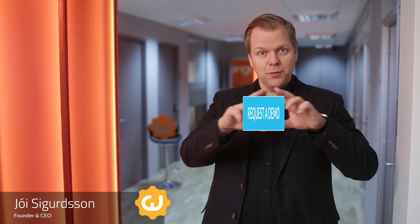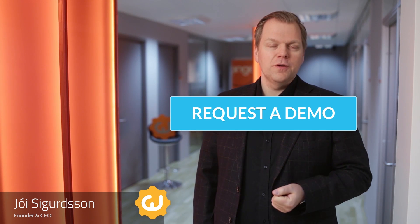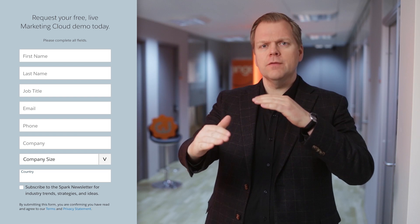Hi, have you ever clicked the request a demo button on a software company's website? If you have, did it frustrate you to have to fill in tons of information just so you could ask for a demo? Was it a turn-off for you to have to wait several days before your demo could happen? And did you use that time to find and book demos with competitors of that company?